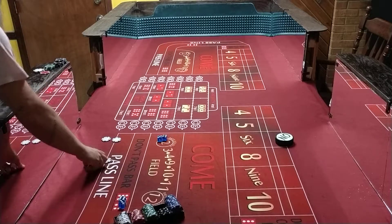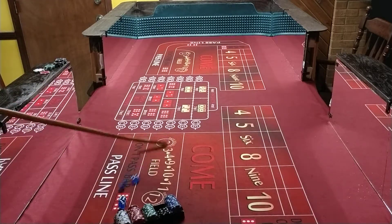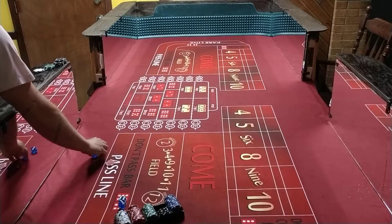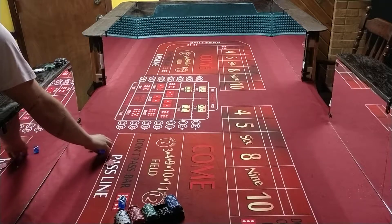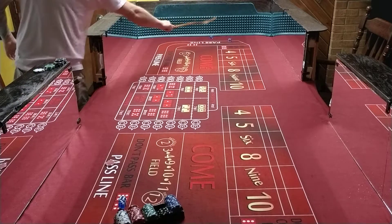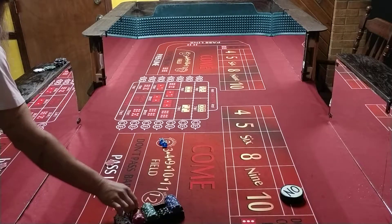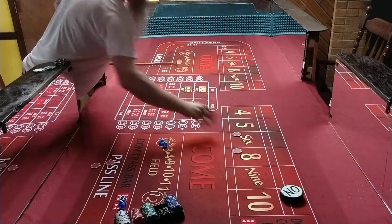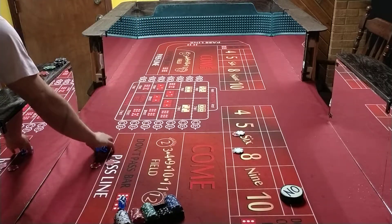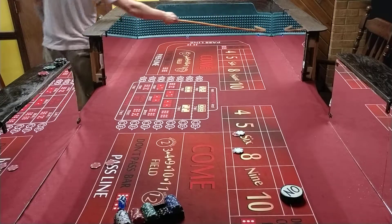23 bucks. Very quick, very short. And also uninteresting. Coming out roll again. Five, five — mark ten. Same thing, maybe we can make it last a little longer. And it lasts even shorter.